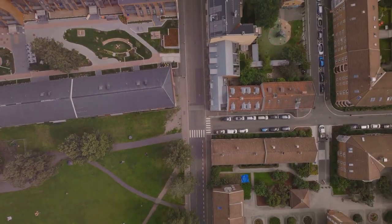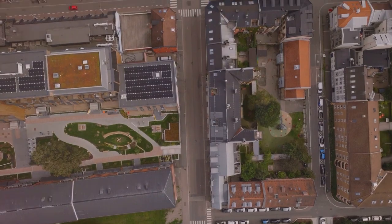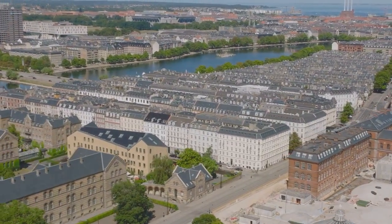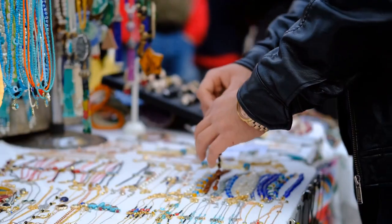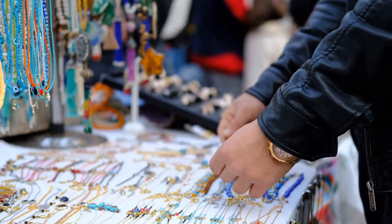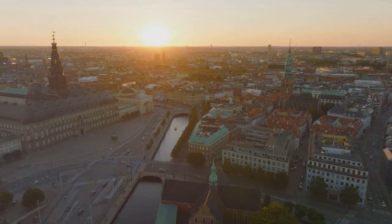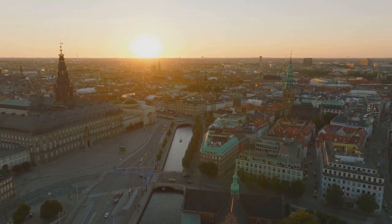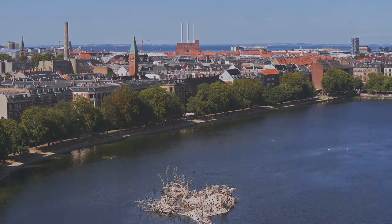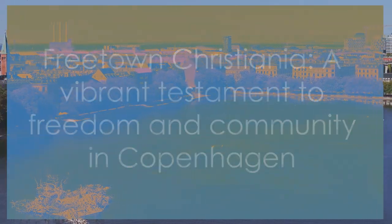What truly sets Christiania apart is its commitment to sustainability and creativity. Recycling is not just a practice here — it's a way of life. Houses are made from recycled materials, and gardens flourish with organic produce. Creativity is celebrated in every form, be it through art, music, or architecture. The ethos of Christiania is beautifully encapsulated in the vibrant Pusher Street market, where you'll find an array of handmade crafts, jewelry, and artwork, each piece a testament to the community's spirit of creativity and entrepreneurship. Yet, for all its uniqueness, Christiania is not an isolated entity — it's an integral part of Copenhagen, reflecting the city's spirit of freedom, creativity, and community. Freetown Christiania is a testament to Copenhagen's spirit of freedom, creativity, and community.